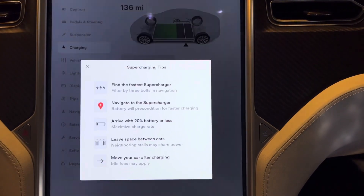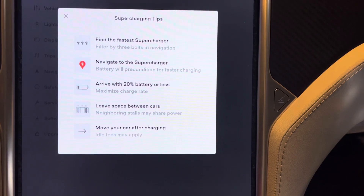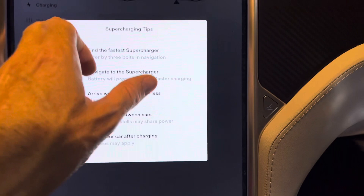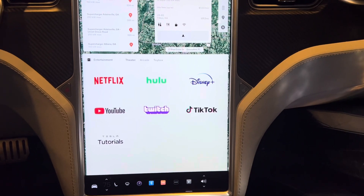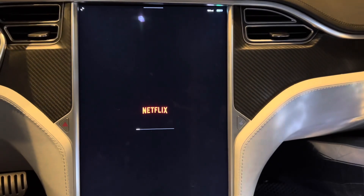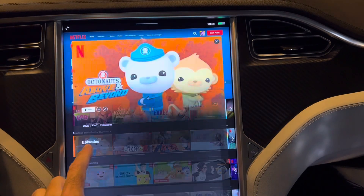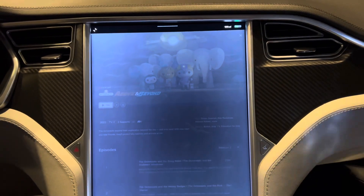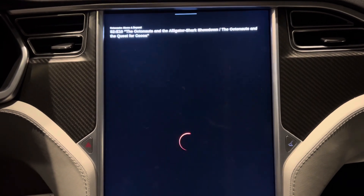Tesla is going to open up their supercharger network to other electric cars, not just Teslas, and that's really a game changer. The other networks like Electrify America and ChargePoint honestly do not maintain their chargers as well as Tesla does, so when you're traveling it's hard to know if their chargers are up and running. Whereas with Tesla, 99% of the time their chargers are going to be working. And while you're charging you can fire up Netflix, Hulu, or Disney Plus and sit in the car and watch — the kids love it.